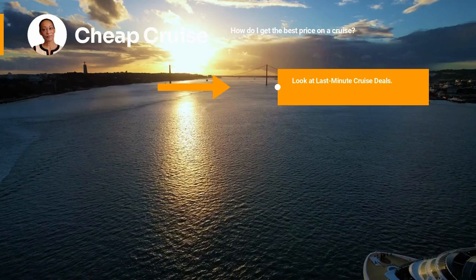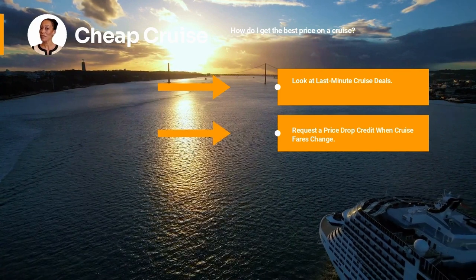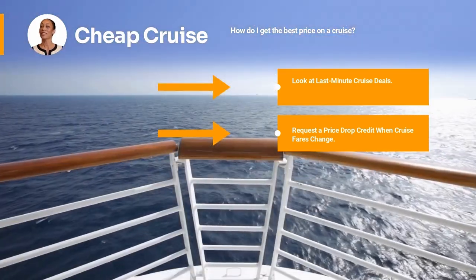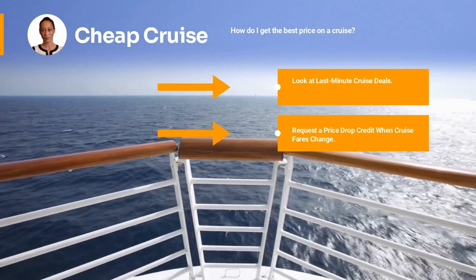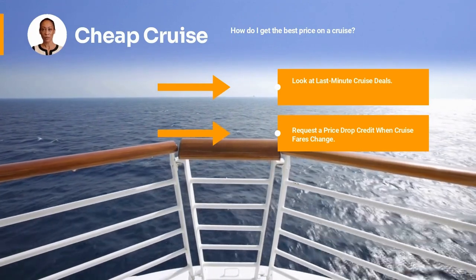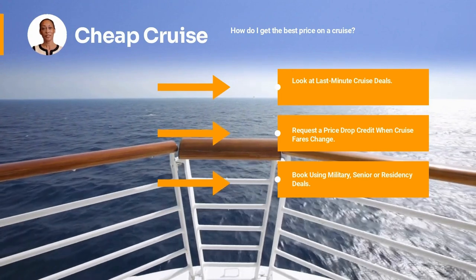Next on the list: request a price drop credit. When cruise fares change after you've booked but before your final payment, it's possible to take advantage of the lower rate. When the fare drops, you can request a rate change, cancel and rebook at the lower rate, or request the difference in onboard credit. What you're entitled to varies by cruise line — note that some lines may have non-refundable deposit policies, so always read the fine print before canceling and rebooking.